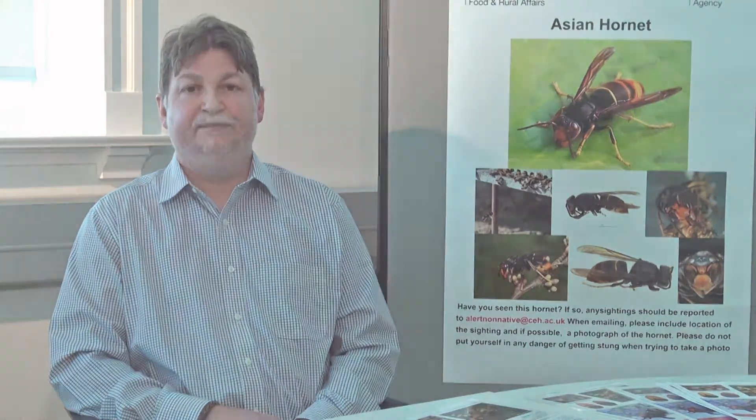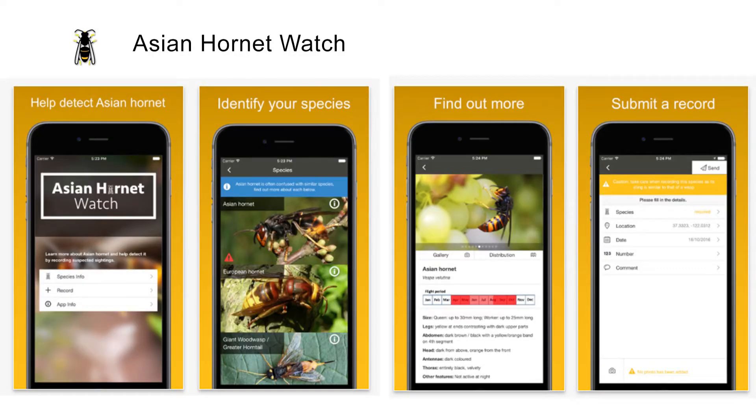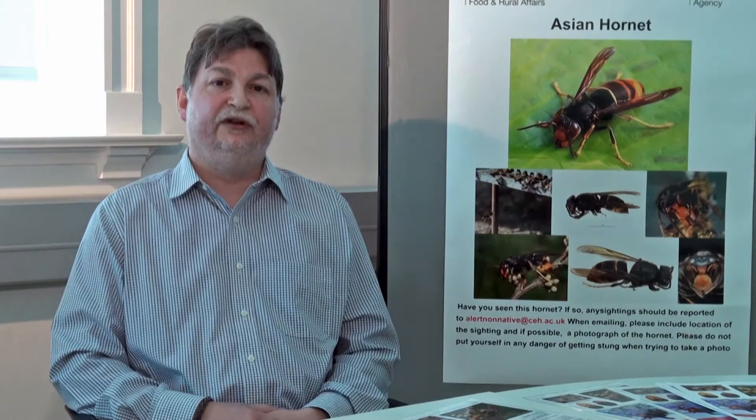However, we can't afford to be complacent and we remain vigilant across the country. People can help us by looking out for Asian Hornets and nests over the summer and reporting any sightings using the new Asian Hornet app. If a nest is found, please take care not to disturb it, but do report it so that it can be safely removed. More information on Asian Hornets is available on the Non-Native Species Secretariat website and the National Bee Unit's website, BeeBase. Suspect sightings can also be reported via the Non-Native Species website, by emailing AlertNonNative, or by ringing the National Bee Unit Office.